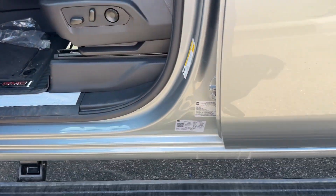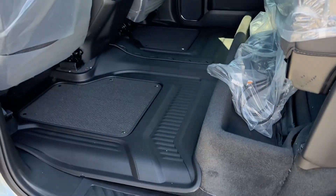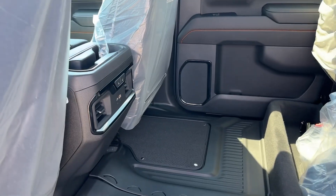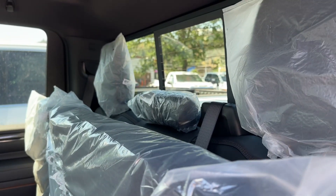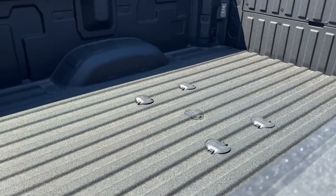Power boards. Lots of space in the rear seat. A special set of floor liners. Rear heated seats. Power sliding window. Spray-in liner. Fifth-wheel Goose-Neck prep package.